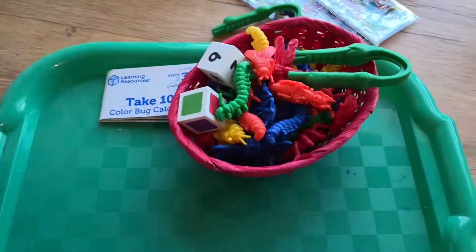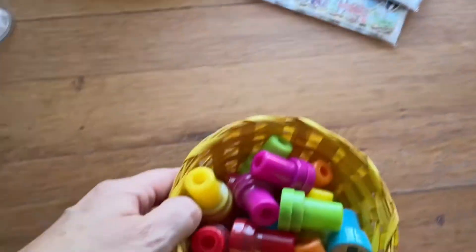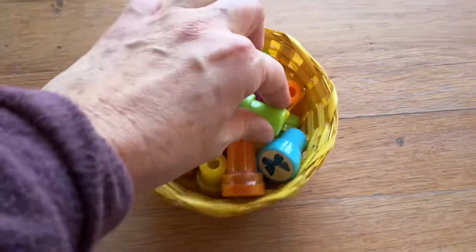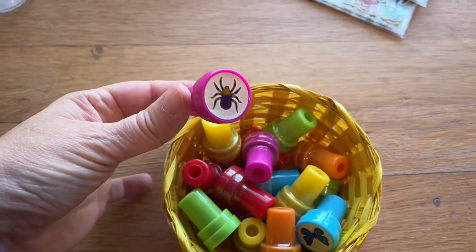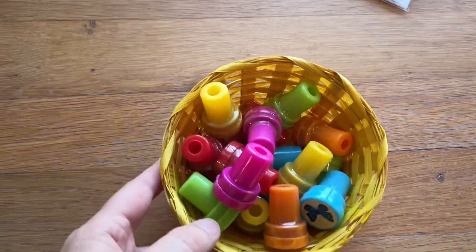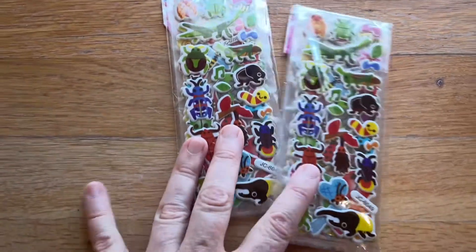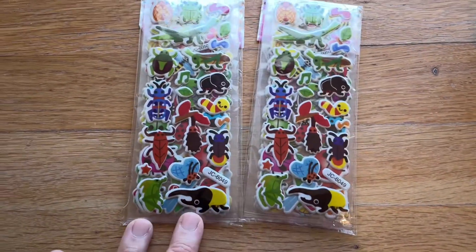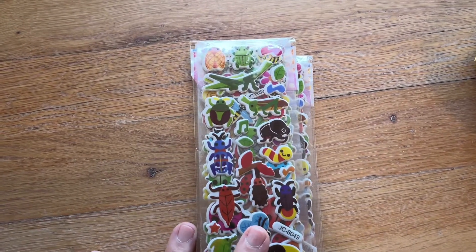For my tray play activities, I love having little stampers. These are little bug and insect stamps that we can play with. I also have some puffy stickers — we had fun with the dinosaur ones, so I found some bug ones. I think they're going to love these. The puffy stickers I found are pretty easy for them to peel off, which is another bonus.